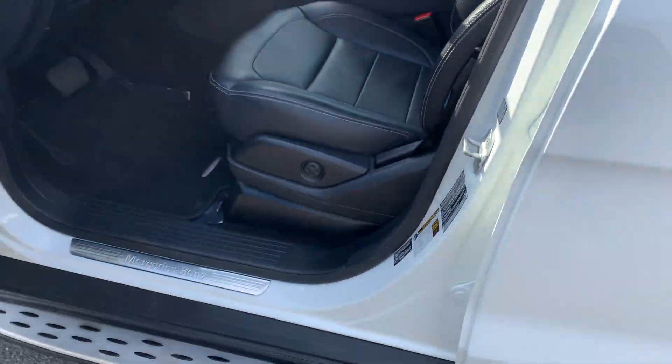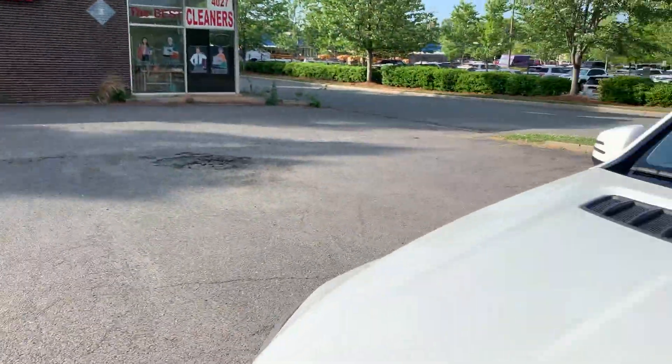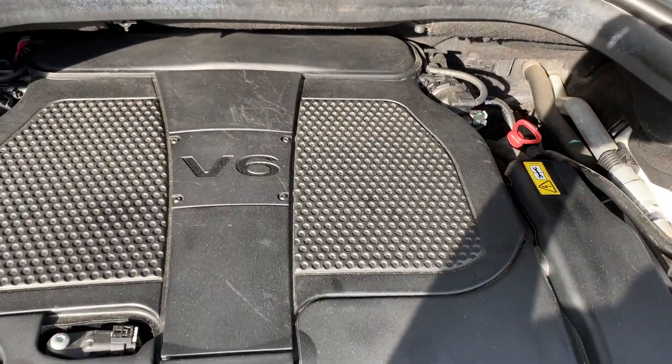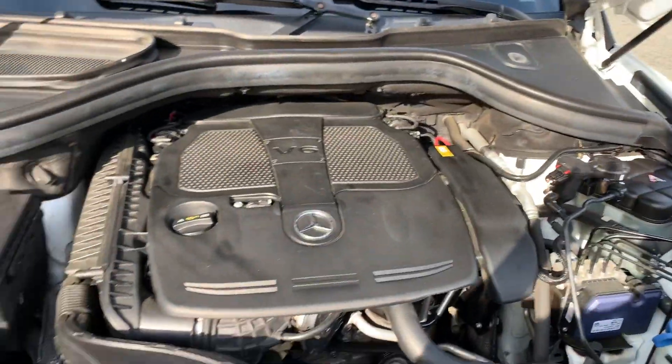Let's take a look under the hood. Lots of power coming from this turbocharged six cylinder engine — 302 horsepower to be exact. Very fuel efficient as well. Wow, everything is clean and intact as it should be.